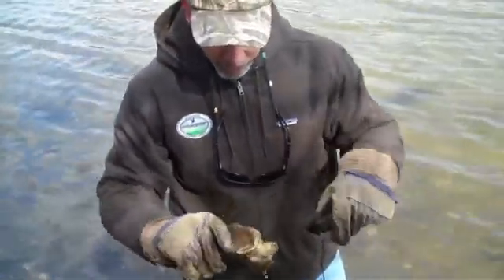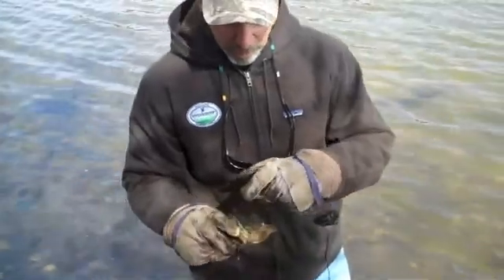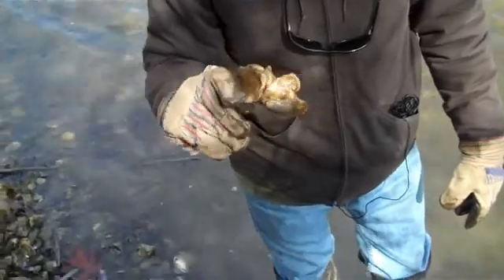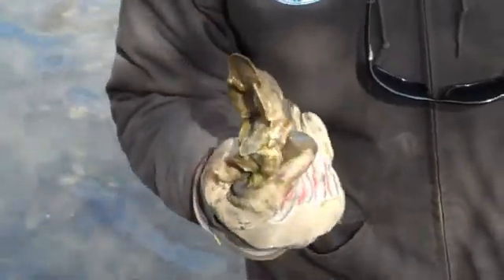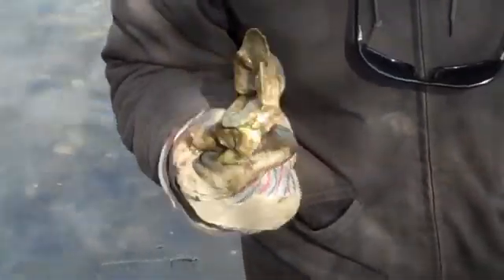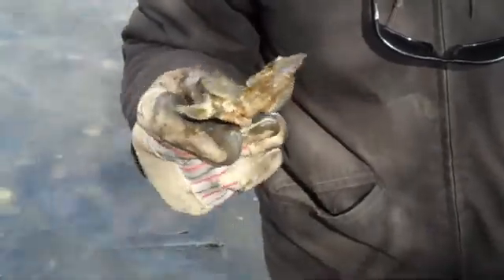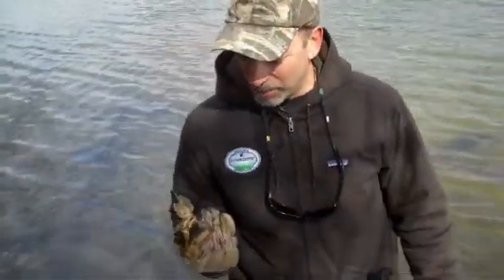Here's an old piece of oyster shell, and it's got six live oysters on it. If you brought that to my office and said, hey, I found this, I would say this is from a restoration project and that the spat came from Horn Point Lab. But it didn't. We're here in Harris Creek, and these are all wild oysters. They just found a good spot to call home.